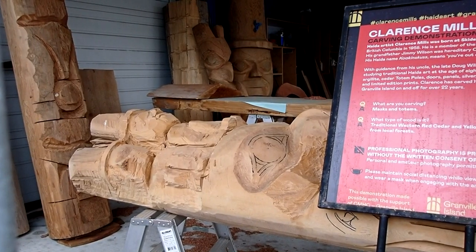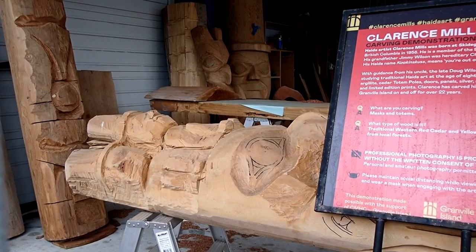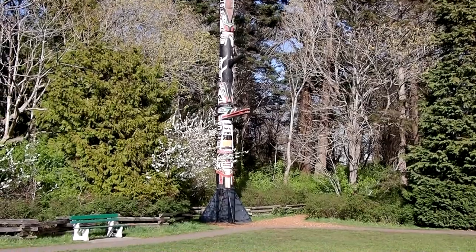This is a workshop on Granville Island showing some totem poles being carved. If you're lucky, you can see the carver in action.